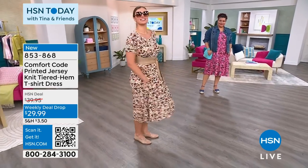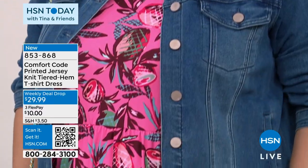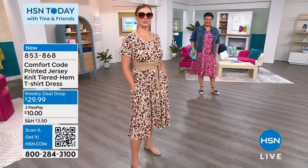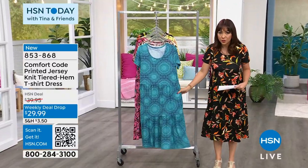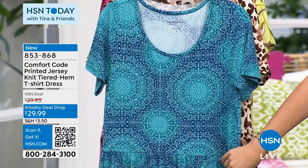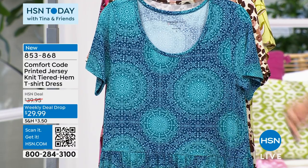Nettie has the pineapple one — it's called pink pineapples — with a cute little jean jacket over it, and she's in a 1X. I'm wearing the black floral in an extra small. The other option is the blue medallion. These are all about 43 and a half inches in length, available from extra small through 3X.